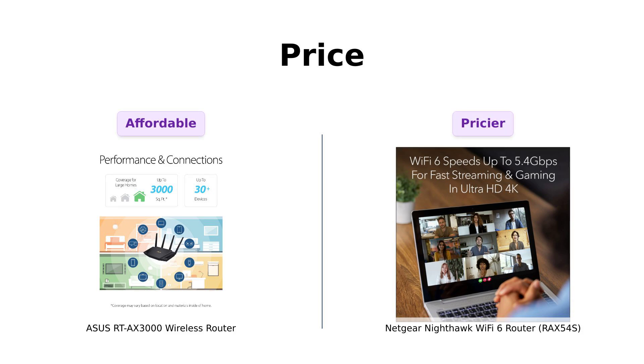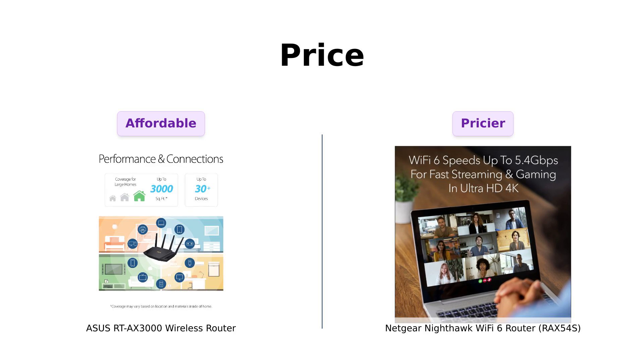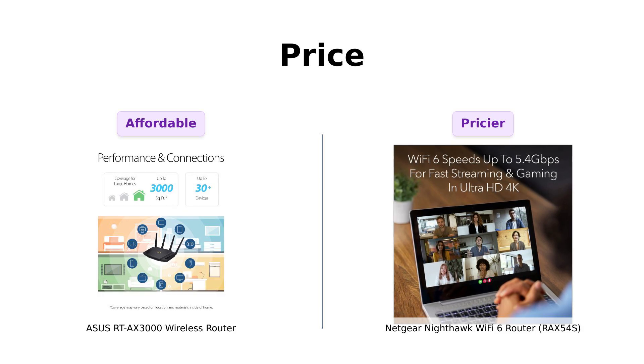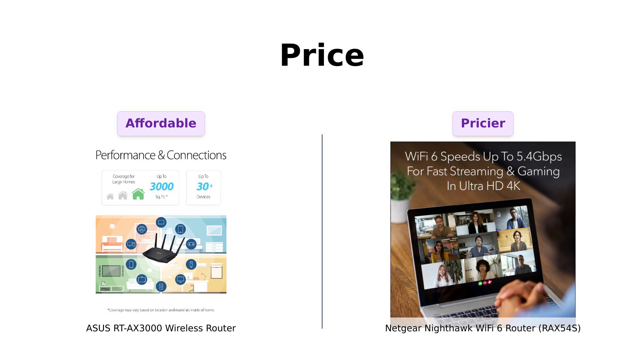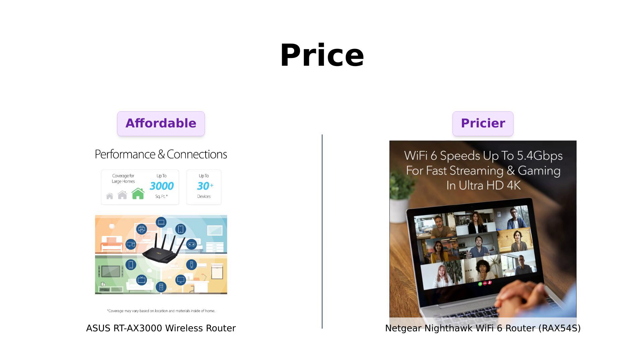First up, let's talk about the price. The Asus RT-AX3000 comes in at a sweet $159. It's cheaper than a weekend at a fancy hotel. On the other hand, the Netgear Nighthawk RAX-54S will set you back $199.